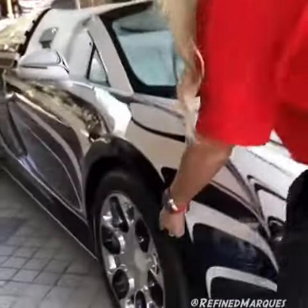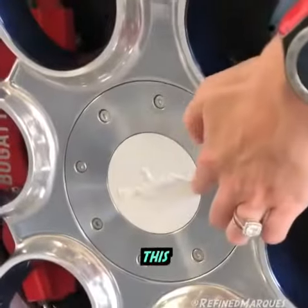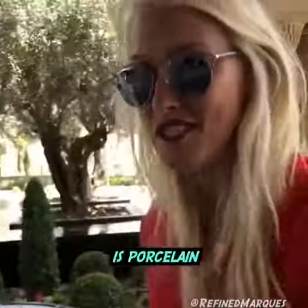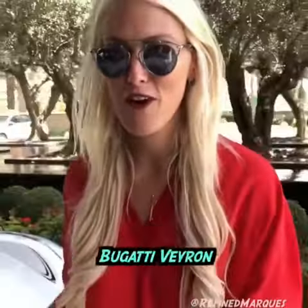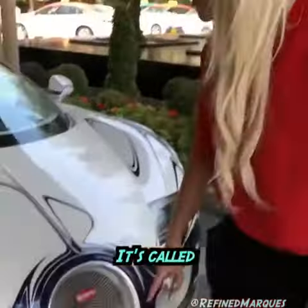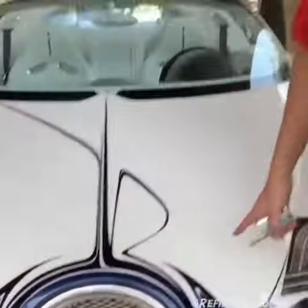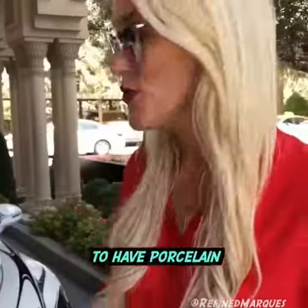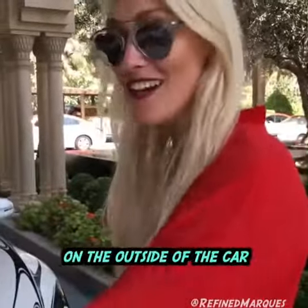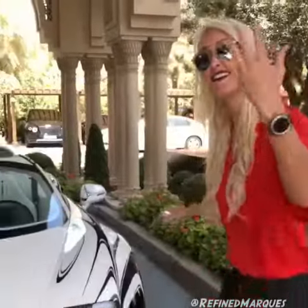Check this out guys, this is porcelain. This is a one-of-one Bugatti Veyron Grand Sport. It's called the Loblon. This is the first car in the world to have porcelain on the outside of the car and on the inside of the car. Let me show you.